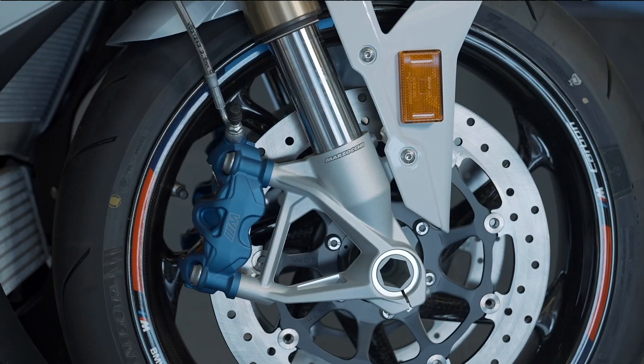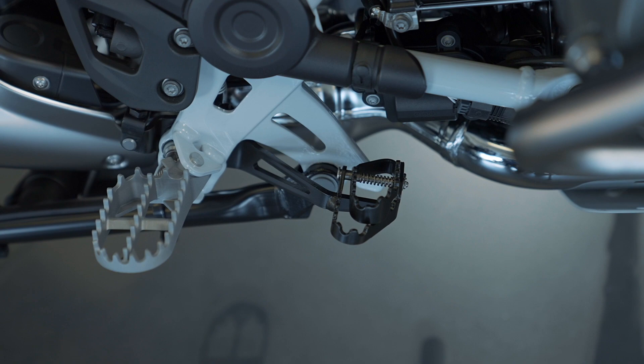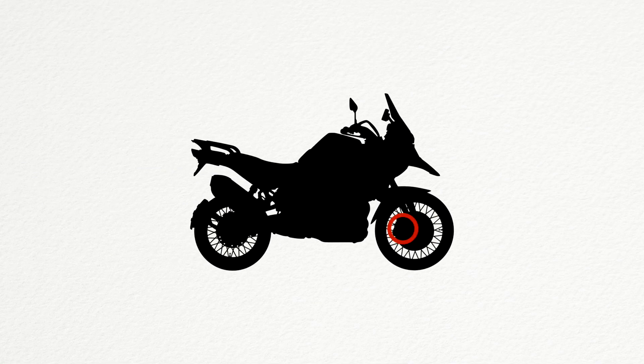One of the next steps they took was a system called integration, or partially integrated, integrating the front and rear brake. This is typically done by when applying the front brake, it also applies a little bit of rear brake. It's in like a 70-30 braking ratio — so 70% front, 30% rear.